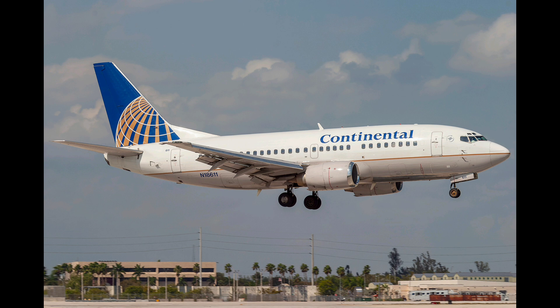Frontier 773, Denver Tower, wind 250 at 15, flighting 260, currently runway 25, first for takeoff. Thank you, cleared for takeoff runway 25, climb to 7,000 please.